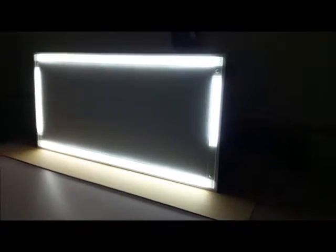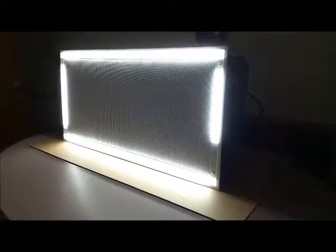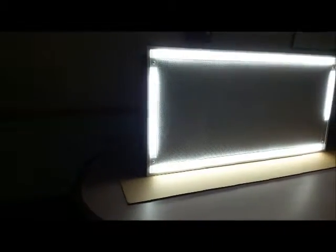Our LED lighting can be ordered with our optional dimmable LED driver or with our optional LED battery backup. We can also provide green LED lighting, which provides better contrast to blood and helps to eliminate glare on equipment monitors.